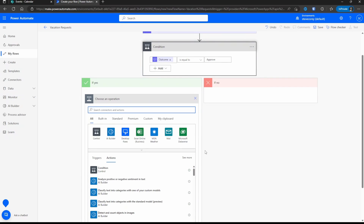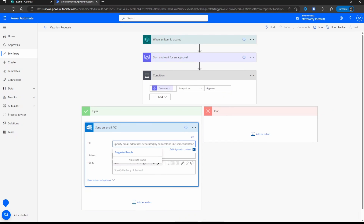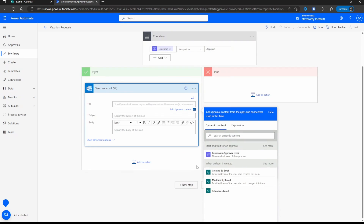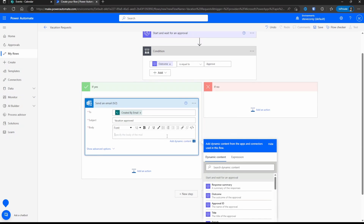For the Yes branch email, we can utilize the Outlook connector. Notice there's also a Mail connector, but it has more restrictions, notably on how many emails can be sent in a period of time. We're going to use the Outlook connector — type in Send an Email and you'll see the options. The Outlook connector is what we want to use; this is going to send an email from the user that is creating this flow by default. For the To field, click Add Dynamic Content and it's already filtered to show fields accepted in that field — we want Created By Email because that's the person that created this request. For the subject, we'll type Vacation Approved, and add a simple body message.